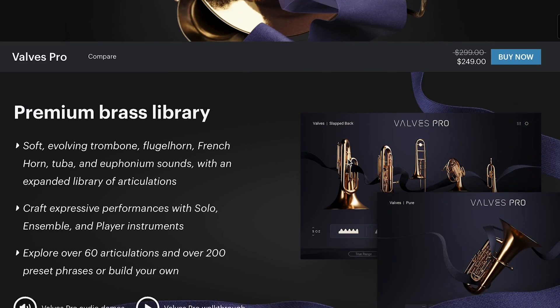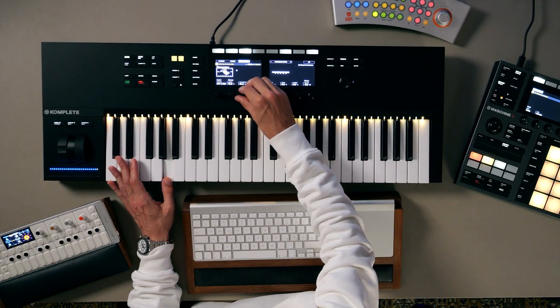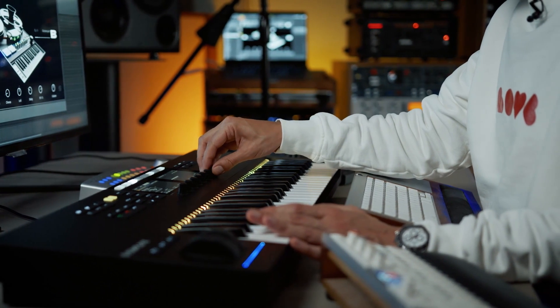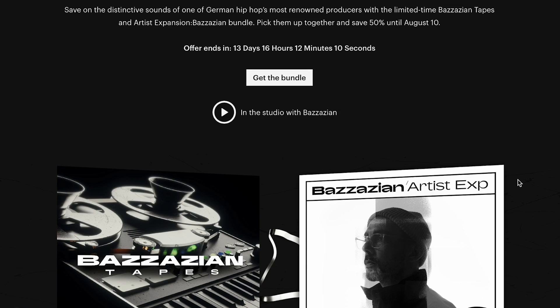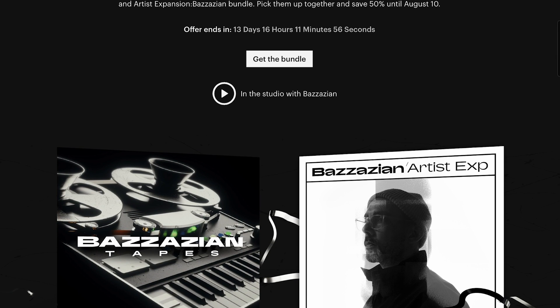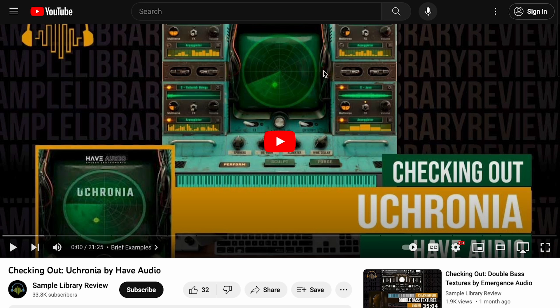I'll also link over to Native Instruments, as well as everything I mentioned below. There's also another Native Instruments sale called the Bazzarian Bundle. For a limited time, you can pick up the Bazzarian Tapes and the Artist Expansion Bazzarian Bundle — get them both at 50% off for $49 until August 10th. Have Audio's Ukronia is still on intro price, $1.49, normally $2.49. If you're interested in hearing that one in action, I did a checking out video of Ukronia — I'll include a link to that below.